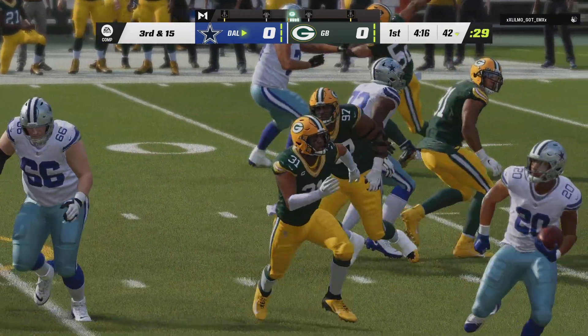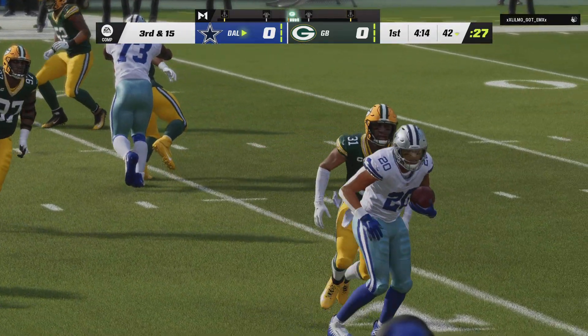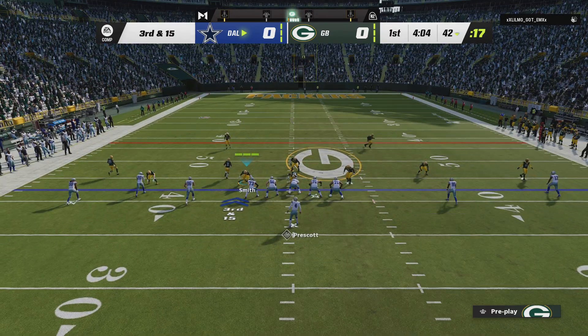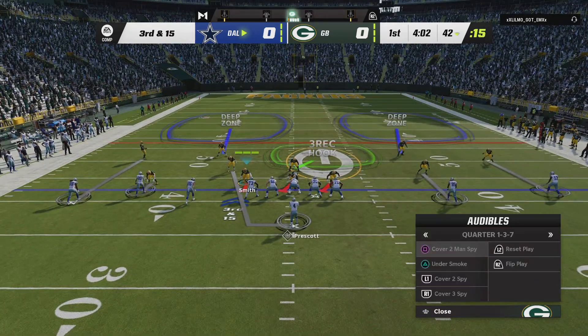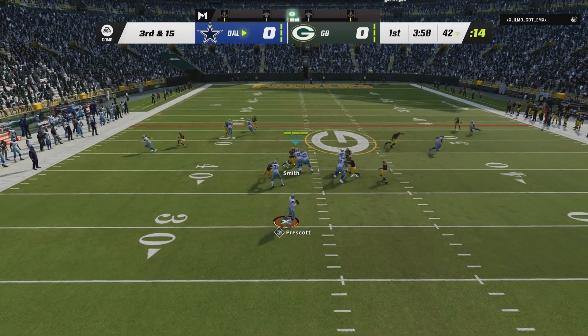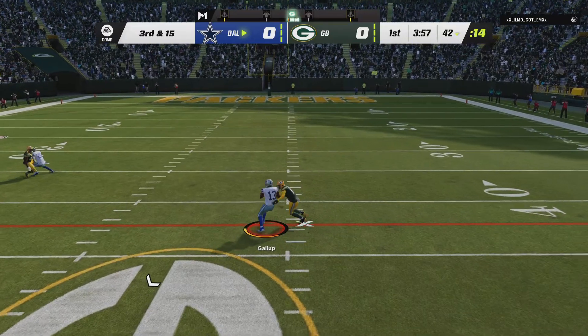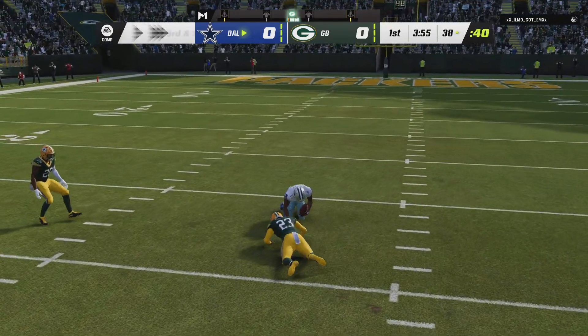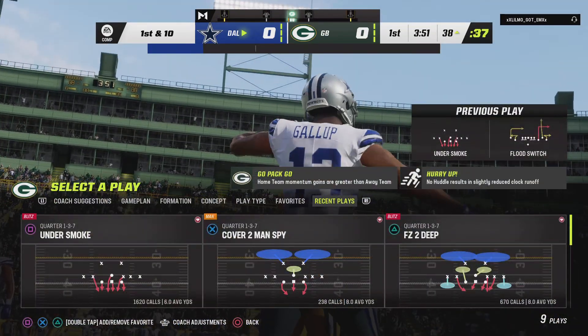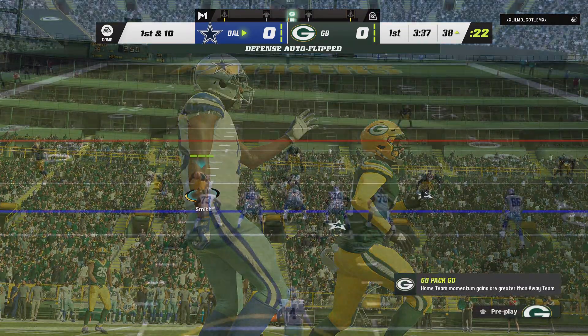His completion percentage continues to rise with that one, but sometimes you want your completion percentage to go down. Maybe you should have thrown that one away — put it near the receiver's feet, make sure he doesn't catch it. No grounding, nothing like that, but no one gets a chance to pick it off either. And this is going to result in another first down as the tackle is made at the Packers 38-yard line.